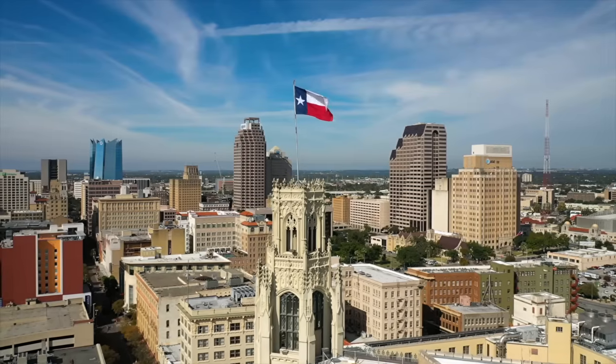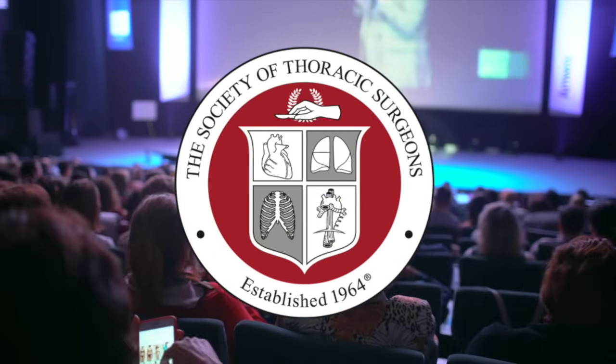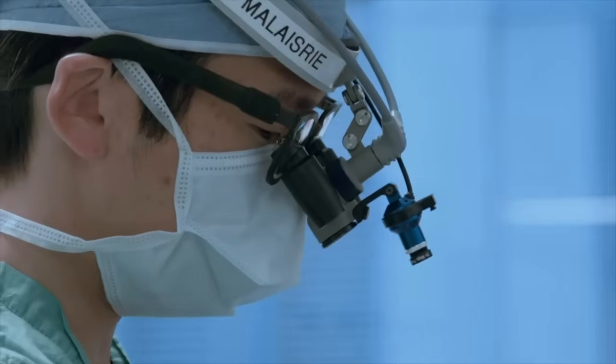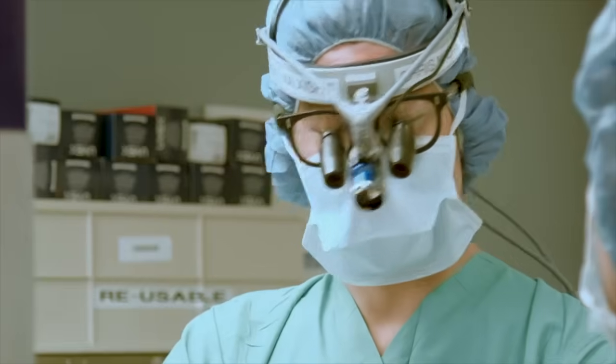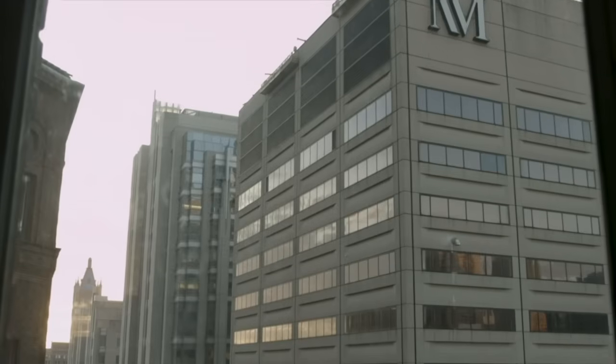Hi everybody. It's Adam with heartvalvesurgery.com, and we're in San Antonio, Texas at the annual meeting of the Society of Thoracic Surgeons. I am thrilled to be joined by Dr. Chris Malazri, who's a leading aortic valve and aneurysm specialist at Northwestern Medicine in Chicago, Illinois. Dr. Malazri, you and I have known each other for a long time. It is great to see you again, and thanks so much for being with me today.